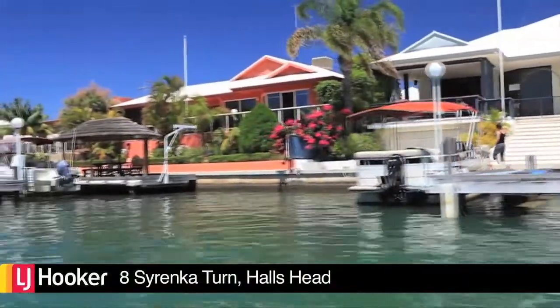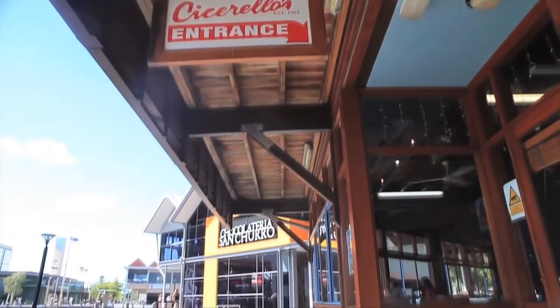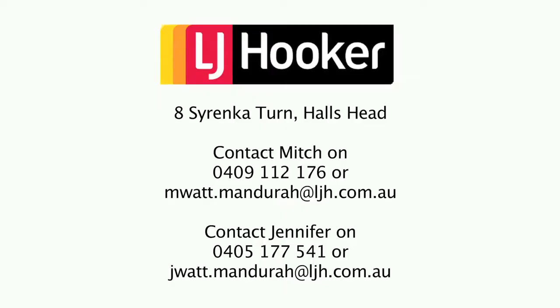Anyone who has enjoyed spending time on the canals will appreciate this very special lifestyle. Located just a short walk into Mandra CBD, so you can enjoy fine dining and the special place you call home.